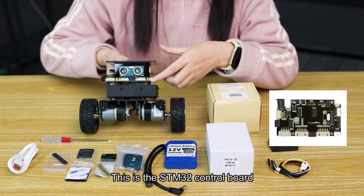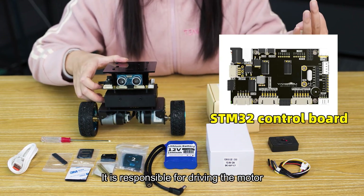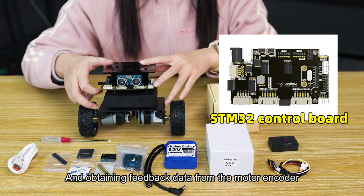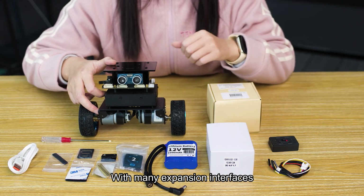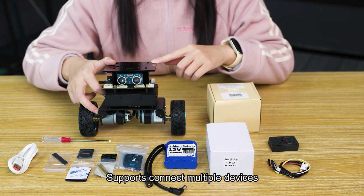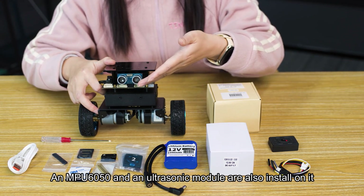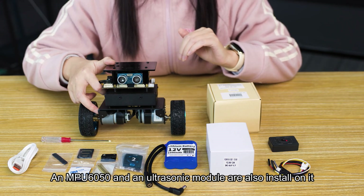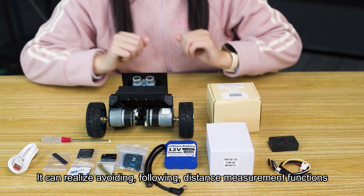This is the STM32 control board. It is responsible for driving the motor, processing gyroscope data, and obtaining feedback data from the motor encoder, ensuring the stability of the robot car. With many expansion interfaces, it supports connecting multiple devices. An MPU-6050 and an ultrasonic module are also installed on it, enabling obstacle avoidance and distance measurement functions.